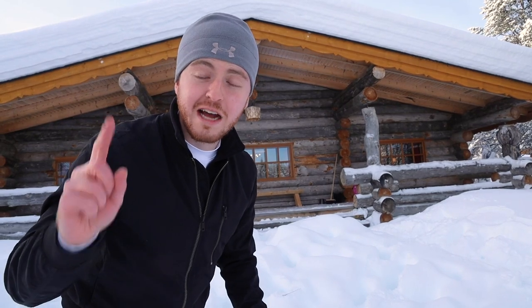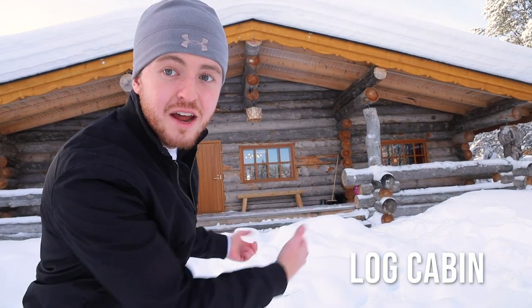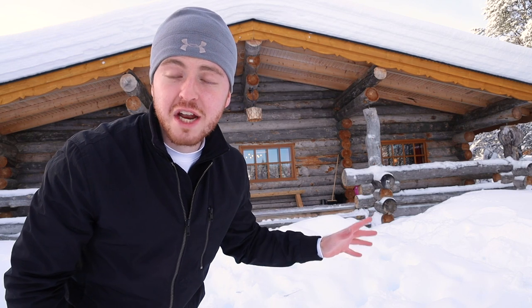Welcome to the first accommodation — this is the log cabin right here behind me. Before we hop in, I want to mention I'll be ranking these three different accommodation types based on three pretty random metrics I came up with on the car ride over here.